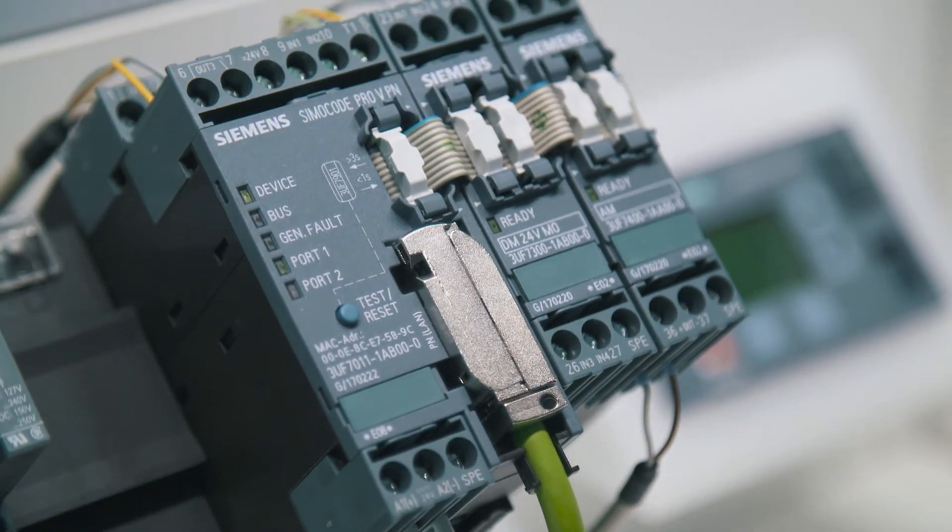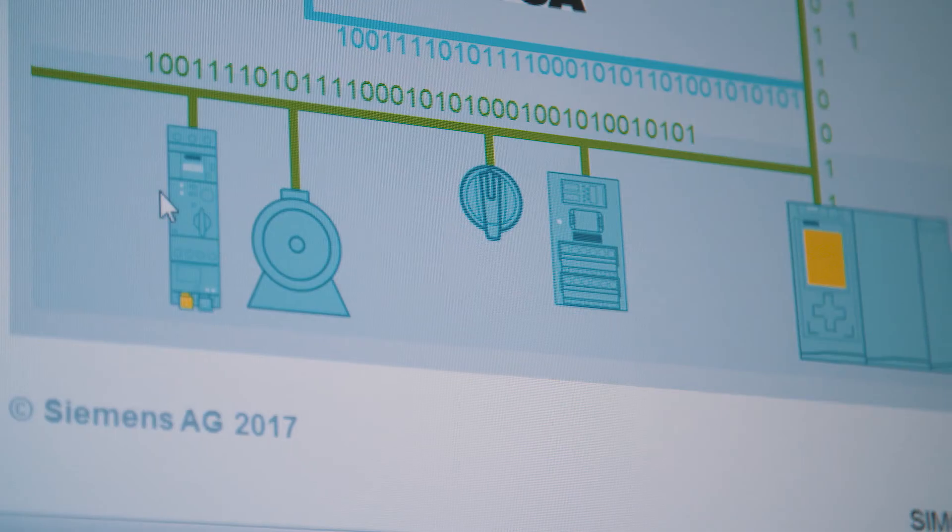When connecting SimoCode Pro via Profinet, users also have an additional integrated communication interface to OPC UA — the Open Unified Architecture Standard — which offers a whole host of benefits, including the advantages of digitalization for Industry 4.0.